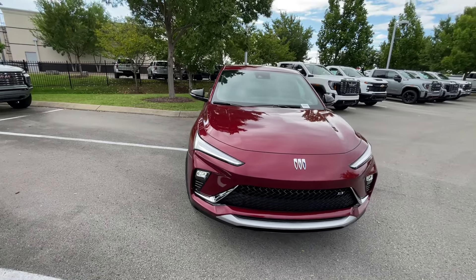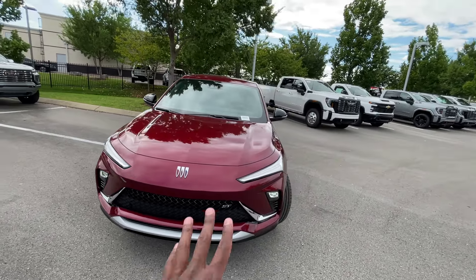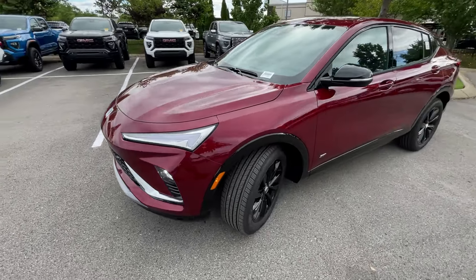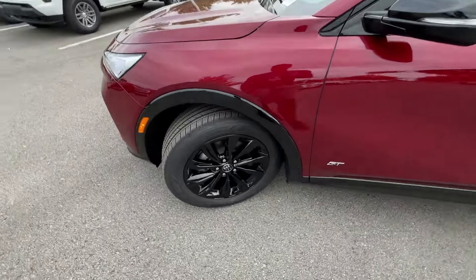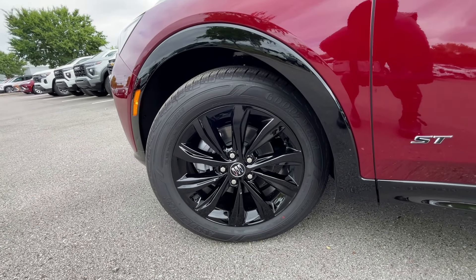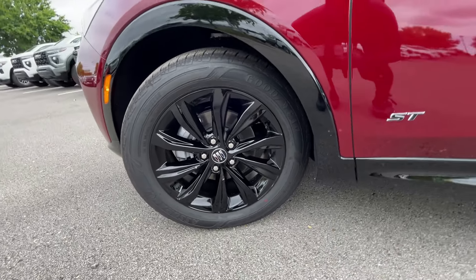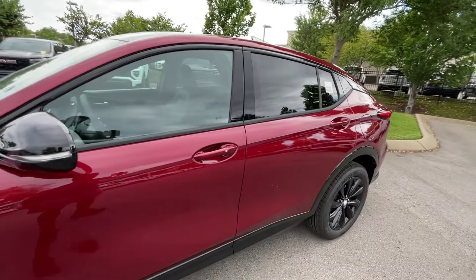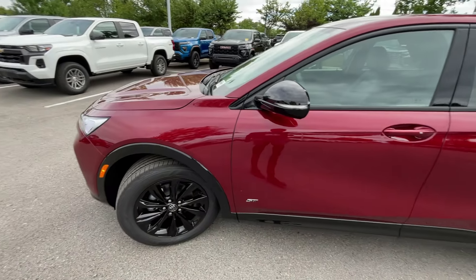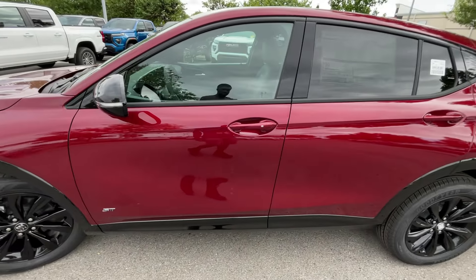I love how it still has that same Buick flair to it with the nice kind of thin shark-like running lights. And then even down here having these beautiful 18-inch aluminum wheels — love the turbine look there. And then the badging as well. I like how these black mirrors kind of accent with the wheels and the badging.